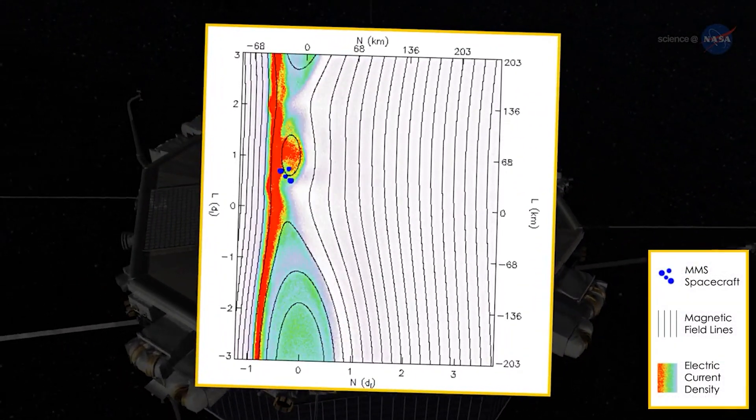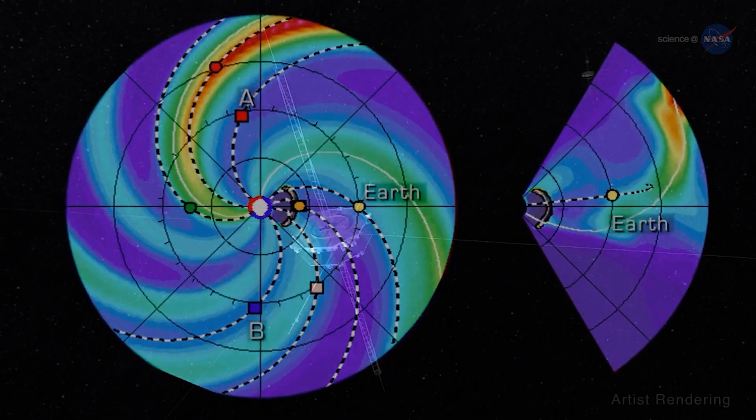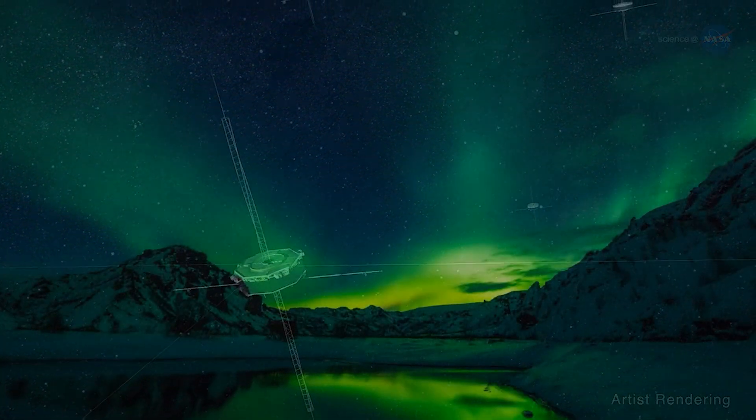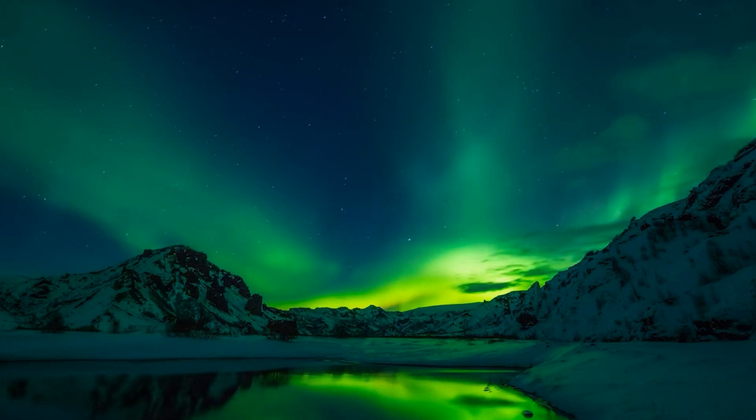During active periods, the tail couples with the near-Earth magnetosphere and often releases energy that is stored in the tail, activating auroras in the polar ionosphere.